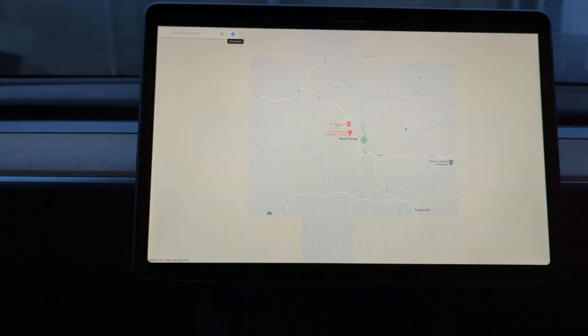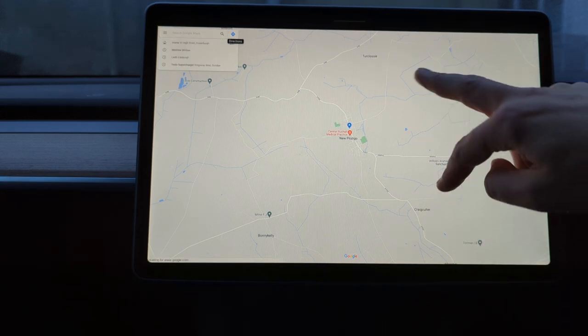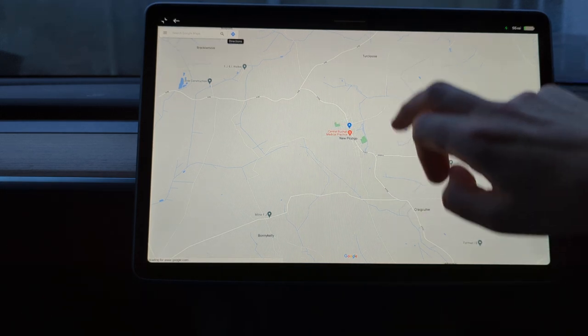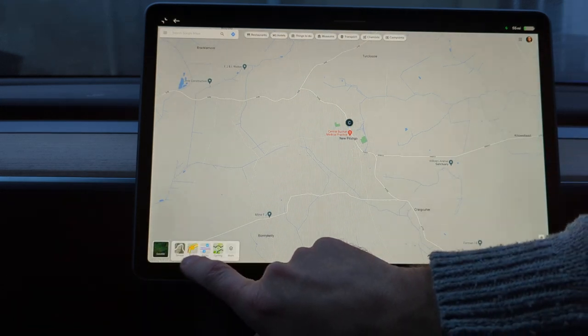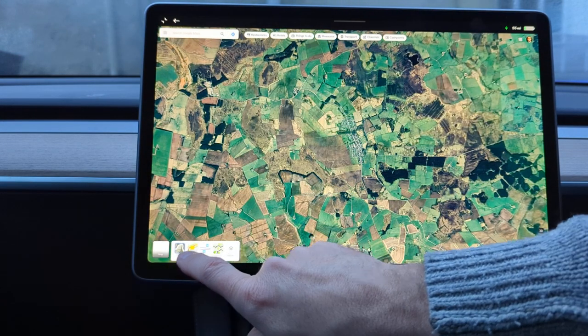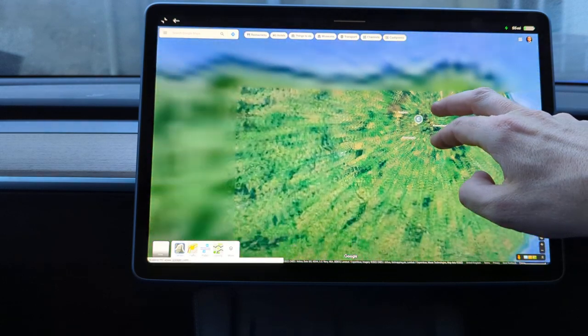Google Maps — can we have Google Maps now on screen? This is interesting. We can as well. We can do layers, so I can put satellite on here, I can put terrain on here. This is absolutely brilliant.